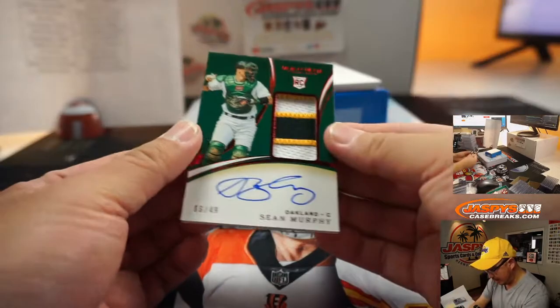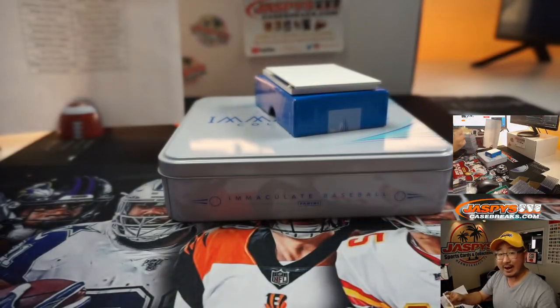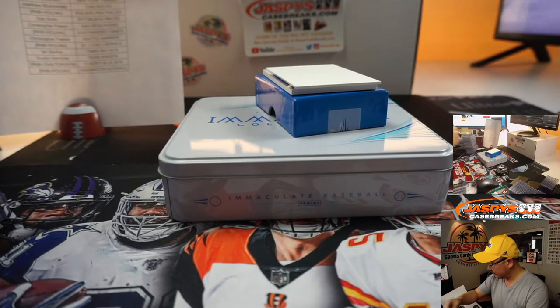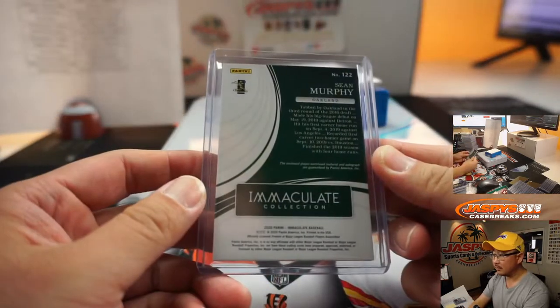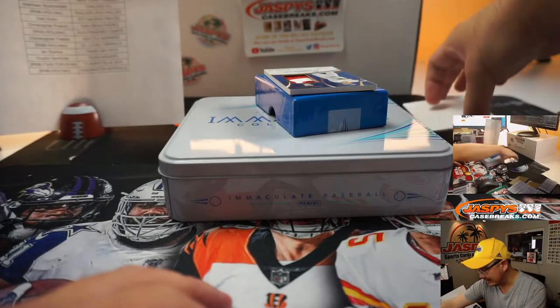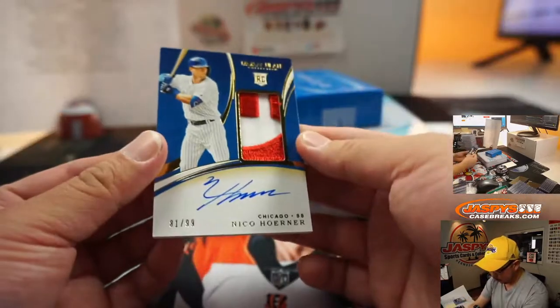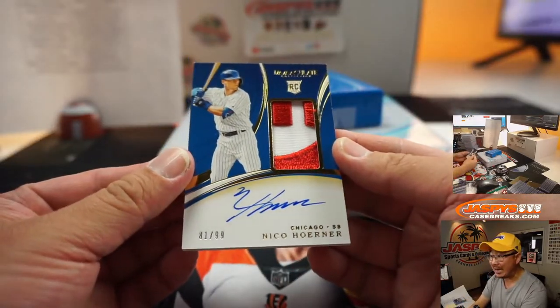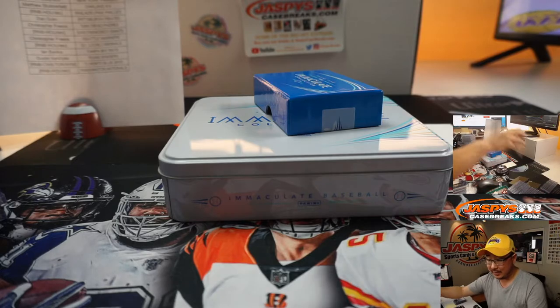Two more to go, ladies and gentlemen. We got Sean Murphy, 6 out of 49 — three-color patch and auto. Matthew Stubblefield and the A's. And the last one here is another nice one — wow, look at that patch. For the Cubs, 81 out of 99, Nico Horner — two-color patch and auto. It's the red of the Cubs lettering. David Chan.